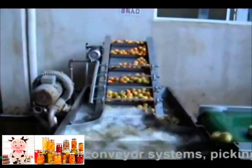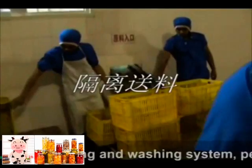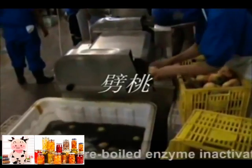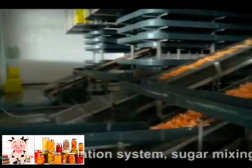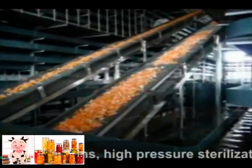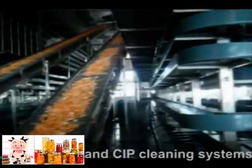The food canning production line includes an entire line of conveyor systems, picking and washing systems, peeling and pitting repair systems, pre-boiling enzyme inactivation systems, sugar dosing systems, canning systems, high-pressure sterilization systems, and CIP cleaning systems.